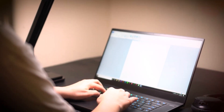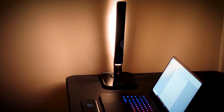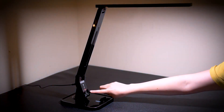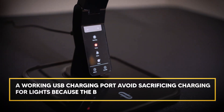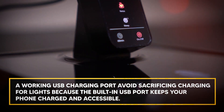Fantastically easy on the eyes and ideal for working, studying, and reading, it shines like a flicker-free light that brightens your space without endangering your eyes. The LED Desk Lamp's distinctive blend of five color settings and seven brightness levels lets you create the ideal ambience. A built-in USB charging port keeps your phone charged and accessible, avoiding the need to sacrifice charging for lights.